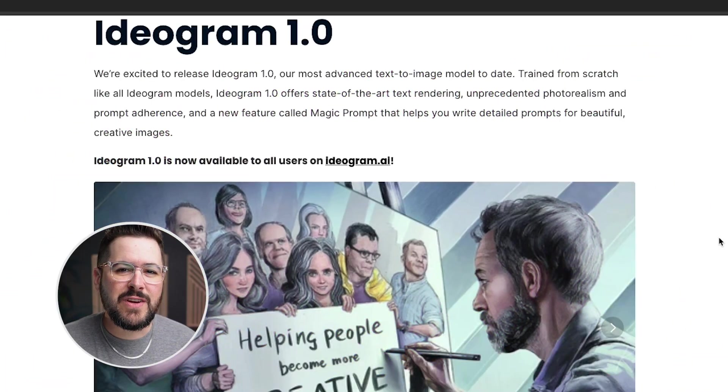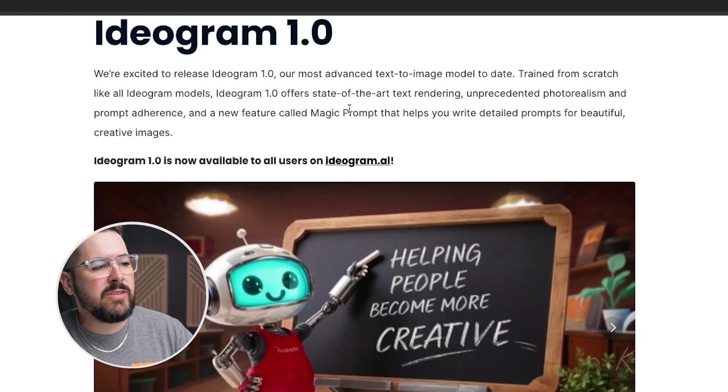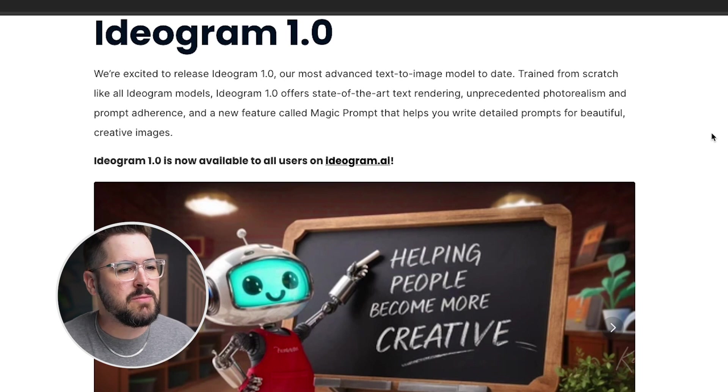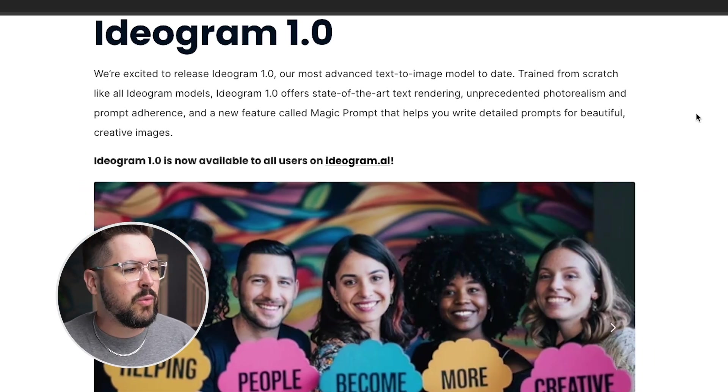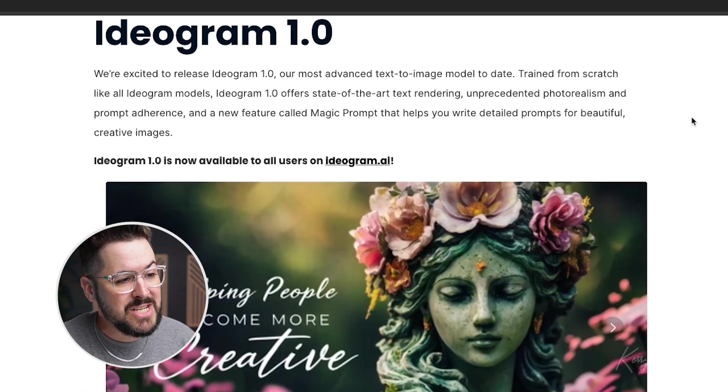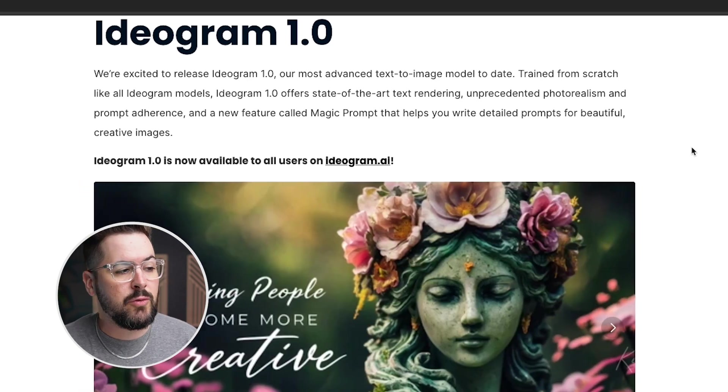Ideogram has just released their 1.0 model and it handles text unlike any AI generator I have ever seen. It is so good at handling text, and it handles such complex prompts that you can now use Ideogram to create t-shirt designs and all kinds of other designs from scratch without any editing right here in this amazing AI software. They announced Ideogram 1.0 — their most advanced text-to-image model to date, trained from scratch. It offers state-of-the-art text rendering, unprecedented photo realism and prompt adherence, and a new feature called Magic Prompt that helps you write detailed prompts for beautiful creative images.